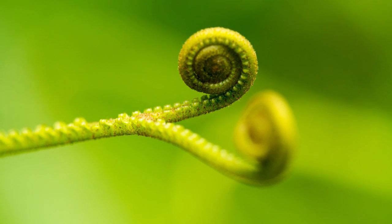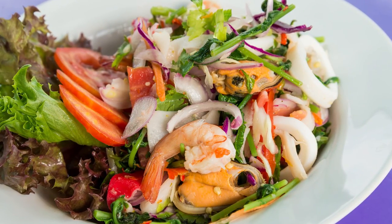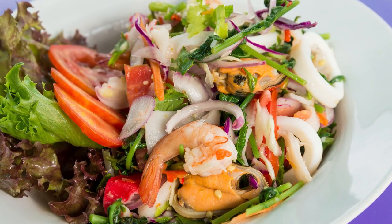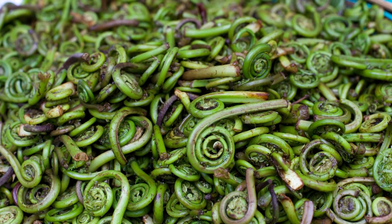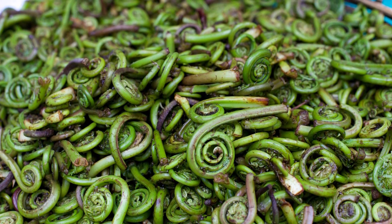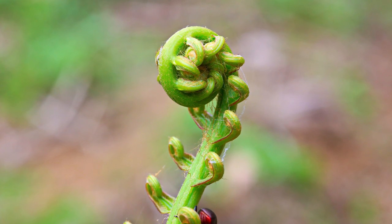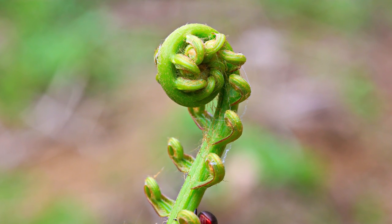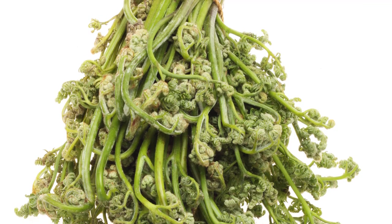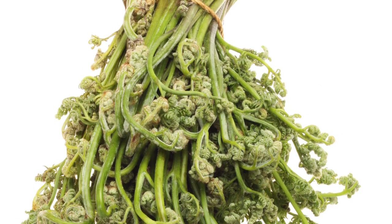Let's talk about preparation. Fiddleheads should always be cooked before eating. To do this, first remove any papery brown scales from the outside of the plant with a brush or cloth. Like sprouts, fiddleheads contain microbes, so it's important to wash them thoroughly in cold water to get rid of bacteria. The most common ways to cook fiddleheads are to boil in salted water or steam the ferns for a few minutes until tender. In terms of taste, fiddleheads have a delicate sweetness and crunch, and while they have a texture all to their own, some compare them to asparagus or crisp green beans.